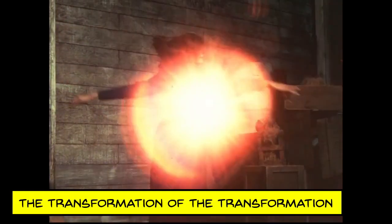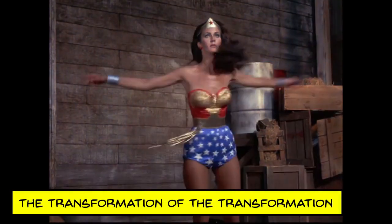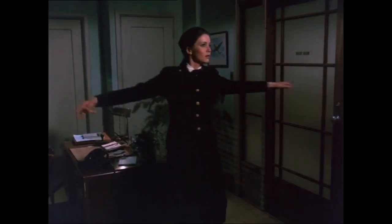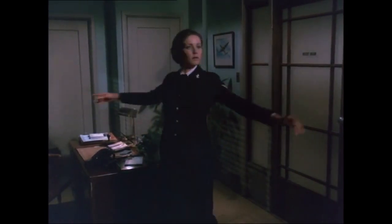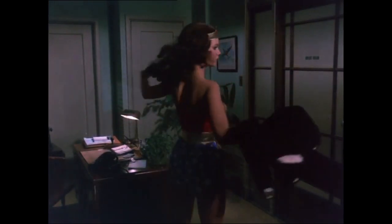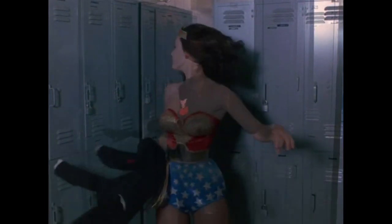Diana's explosive spin transformations are an iconic part of the Wonder Woman television show, but early episodes actually featured a slow dissolve rather than a flash. For these sequences, the camera needed to be fixed in one place, then Linda Carter would spin as one identity to film one half of the sequence, then have her hair, wardrobe, and makeup redone before filming the other half.